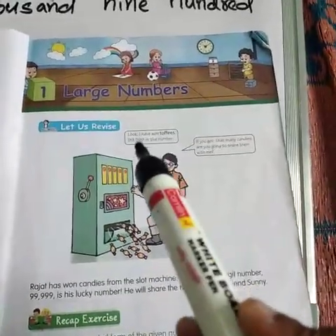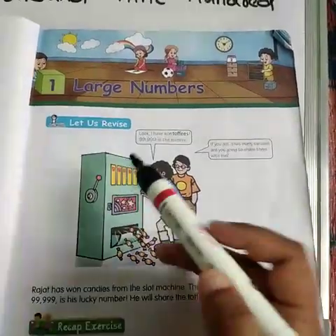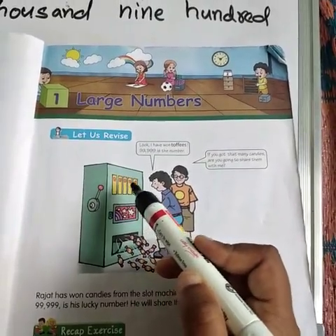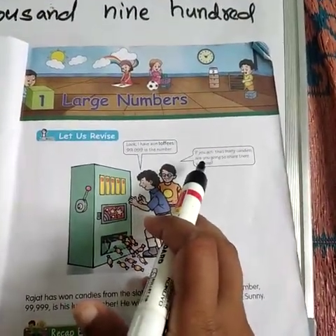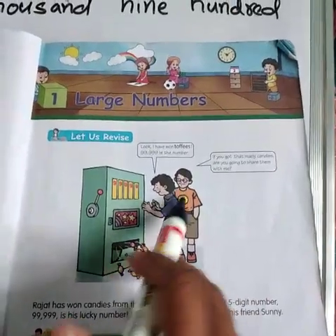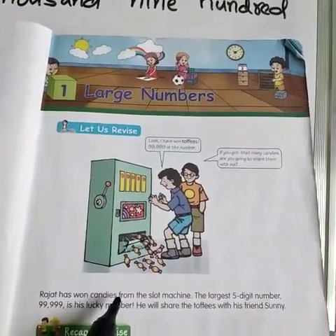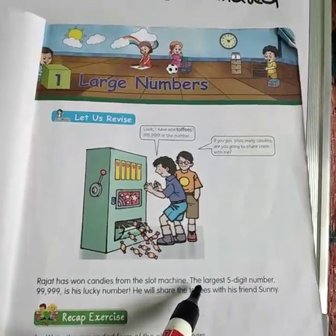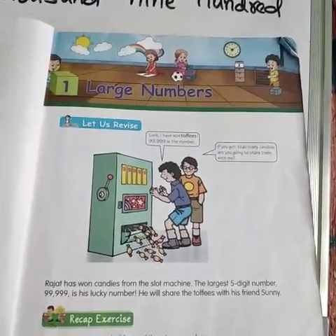Look, one boy says: I have won trophies. How many trophies did he win? You can find the numbers here. How many 9's are there? 1, 2, 3, 4, 5 — five 9's. The other boy is asking: if you got that many candies, are you going to share them with me? The boy who won the candies is named Rajat. Rajat has won candies from a slot machine. He won the largest 5-digit number of candies. What is that?